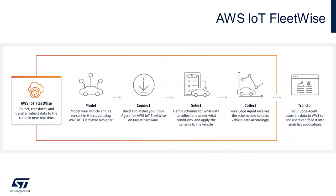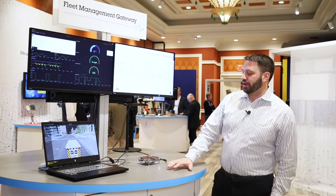We authenticate up into the cloud and we're running up on a dashboard connected globally, so that's available anywhere.